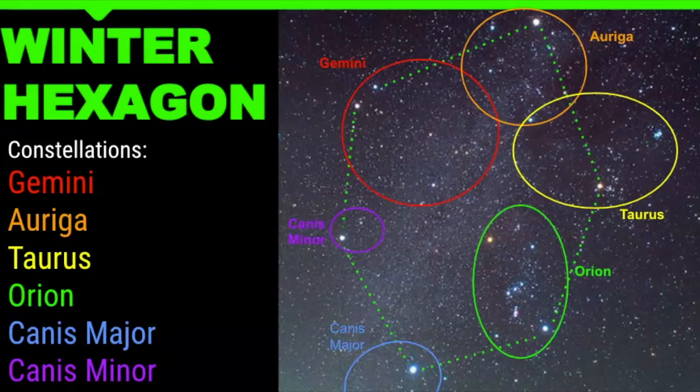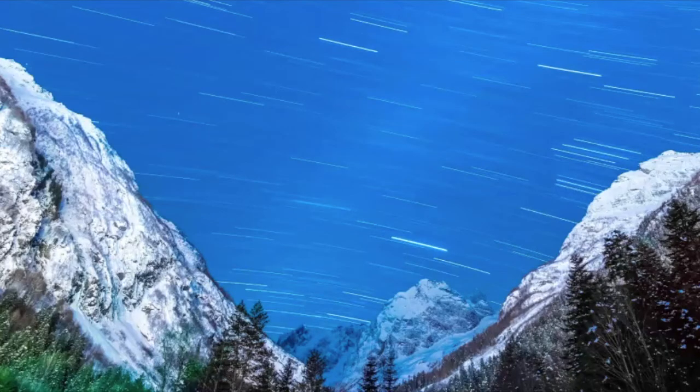One other trick I use to really test my students is to give them star trail pictures. There are a few things you can see in a star trail picture — can you find the belt stars of Orion? Can you find the winter hexagon? Can you find Sirius, the brightest star in the night sky? I love giving these to my students because they ask: how are we supposed to pick this out?